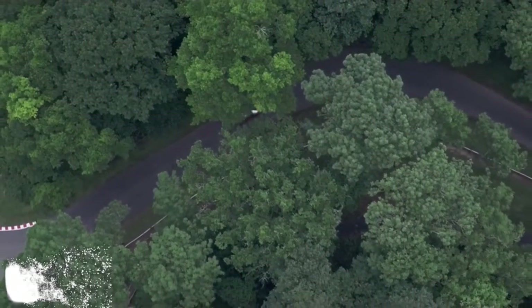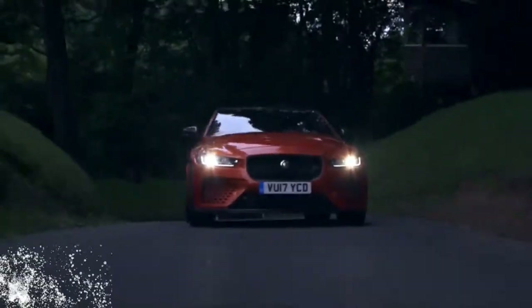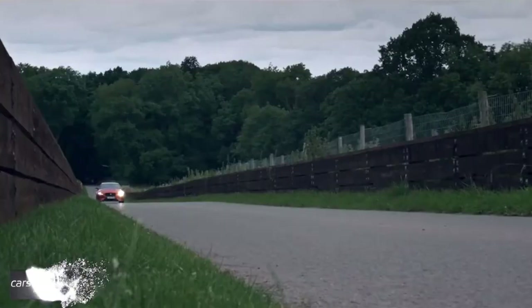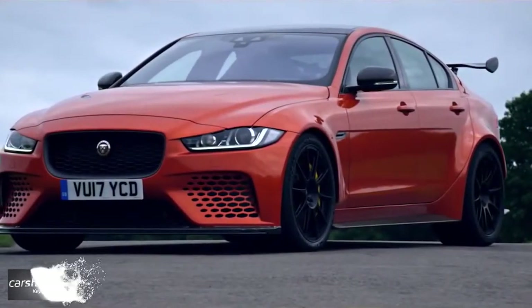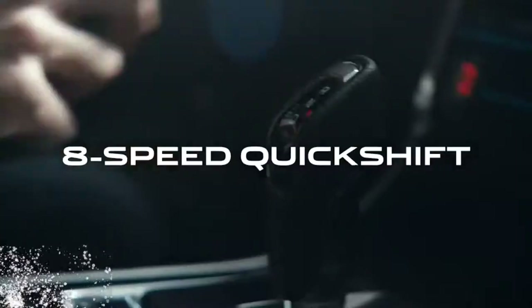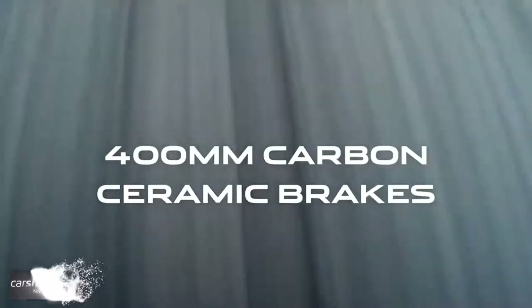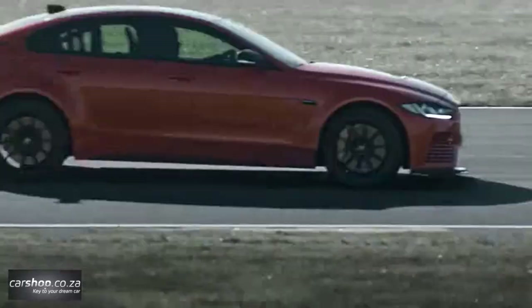At the heart of the Project 8 is the latest evolution of Jaguar's well-proven 5.0-litre supercharged V8, modified to give a targeted power output of 441kW and 700Nm of torque — the highest output of any Jaguar road car. To achieve the outputs required for a 322km/h performance sedan, SVO engineers have tuned the engine calibration software and enabled better breathing on both the air intake and exhaust sides of the engine. The Project 8 offers outstanding performance with perfect poise, delivering confident handling on all road surfaces.